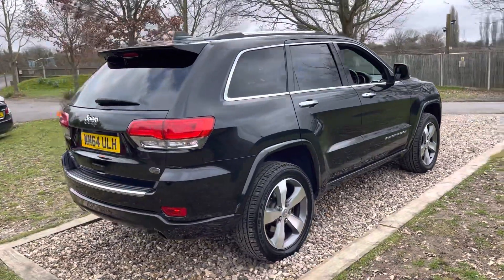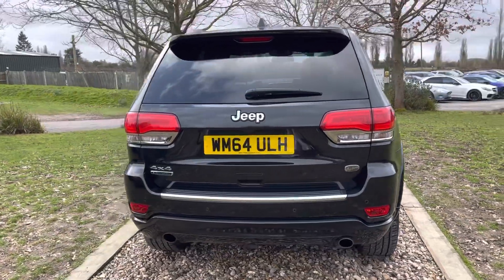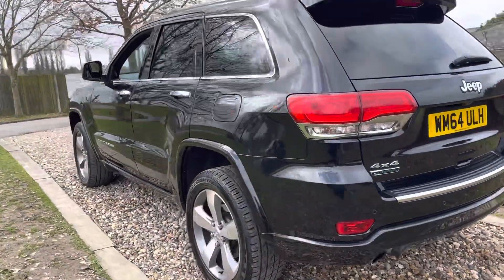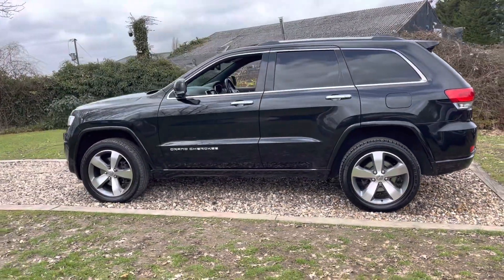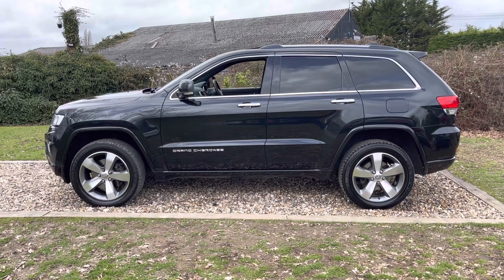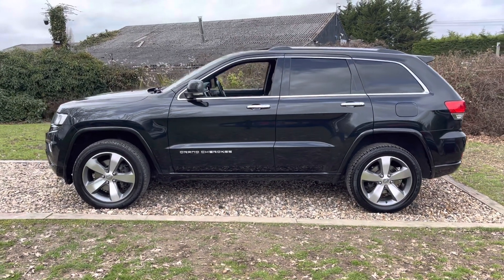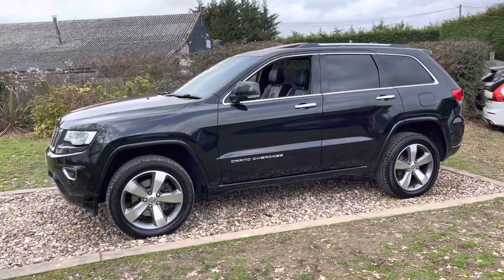The last local owner bought a Mercedes from us — this was their part exchange. It was on a private number plate, now removed onto their new Mercedes, and it's offered for sale today. We're going to service it before it leaves us — it's got 7 services prior to that, loads of service history. I think these are great value: 3-litre diesel engine, fully loaded with kit, and sensibly priced.